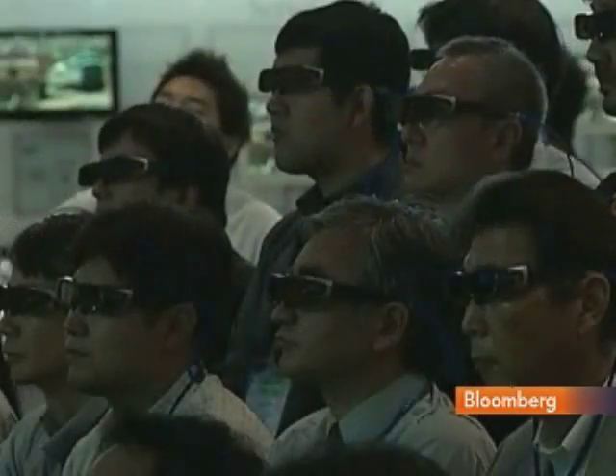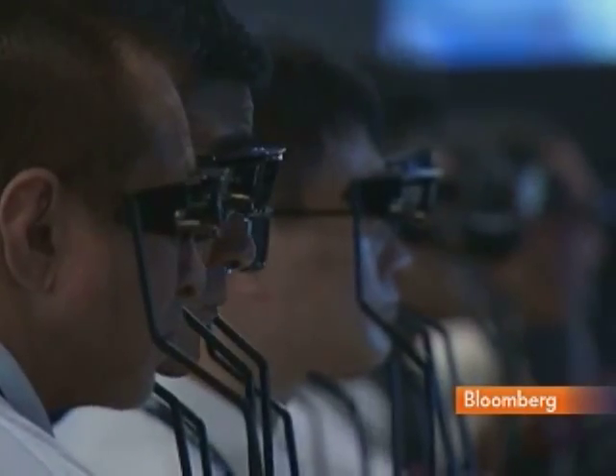Welcome to the future. Here at Siatec, Japan's largest electronics expo, the country lives up to its high-tech reputation.